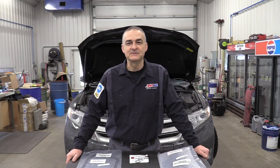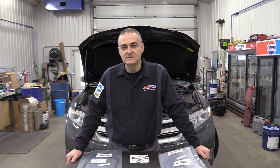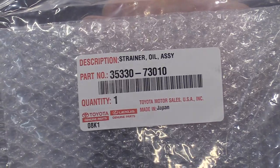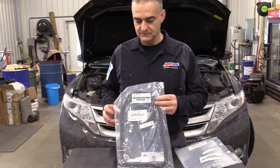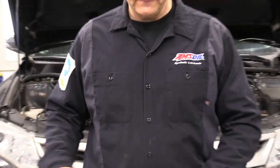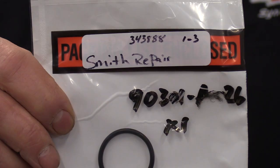Hello everyone. Today we're working on a 2015 Toyota Venza. We're going to be doing a transmission filter service, and then after that we'll be doing a flush. There are three parts items you'll need from Toyota. The first one is your strainer or filter — we've got the part number right here for it. Next item is the transmission pan gasket, and there's a part number for that. There's also an o-ring that goes on the neck of the filter, and there's the part number for that one.